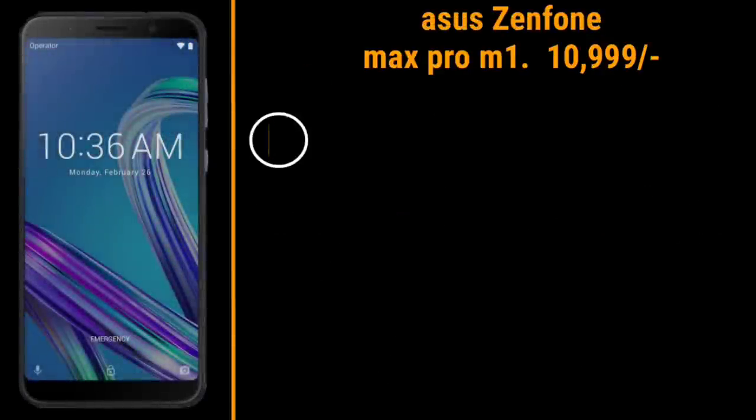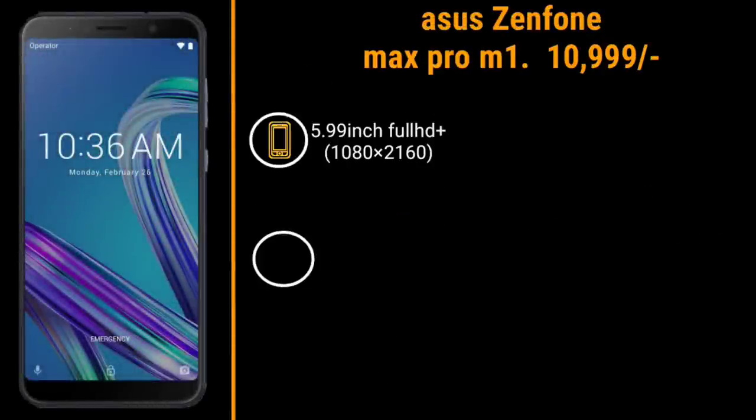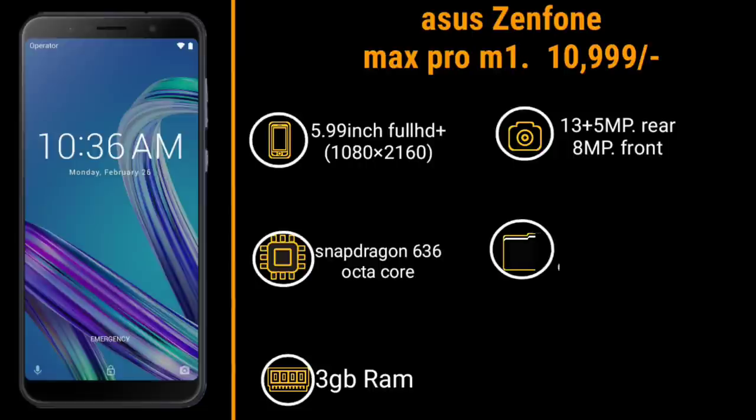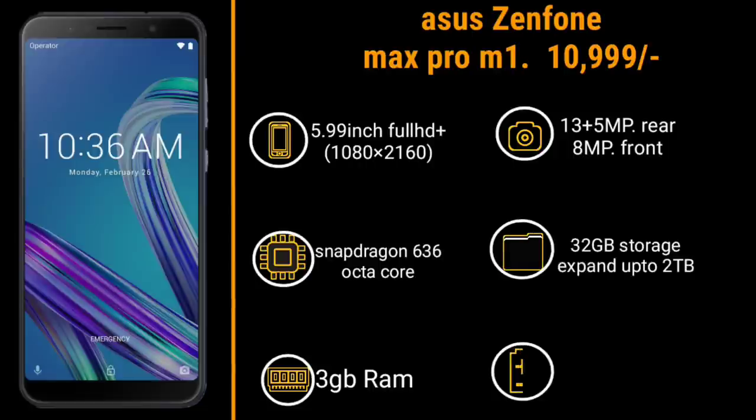The Asus Zenfone Max Pro M1 is priced at around 10,000 to 9,000 rupees. Specifications include a 5.99-inch Full HD display, Snapdragon 636 octa-core processor, 3GB RAM, 13 plus 5 megapixel rear camera, 8 megapixel front camera, 32GB storage expandable up to 2TB, and a 5,000 mAh battery.